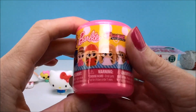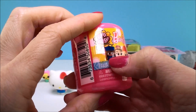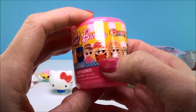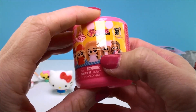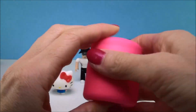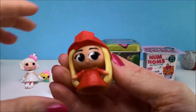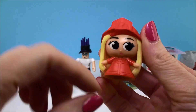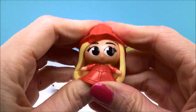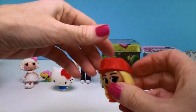Our next one is another one I'm excited about — this is a Barbie Fashems and it is from series one. It shows Barbie dressed up as all different characters: there's a flight attendant, a princessy one, a firefighter, a doctor, what looks like a chef, and a little rock star. Let's see which one we get. I love the bright pink capsule — perfect for Barbie. We got the firefighting Barbie! Look how cute that is. She's got a hole on the bottom. That is really pretty — and of course, squishy. Not nearly as squishy as Hello Kitty, but she is definitely squishy.